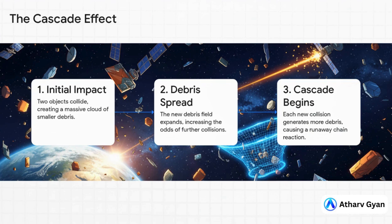Here's how it would play out. It all starts with one collision — just two objects hitting each other. But that impact shatters them into thousands of new pieces of shrapnel. That new debris field then spreads out, which makes hitting something else way more likely. And every new crash just adds more and more debris to the mix, and the whole problem spirals exponentially out of control.